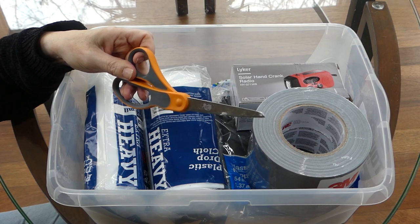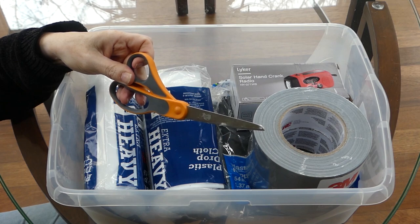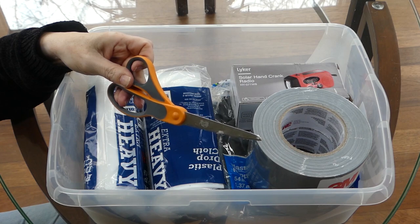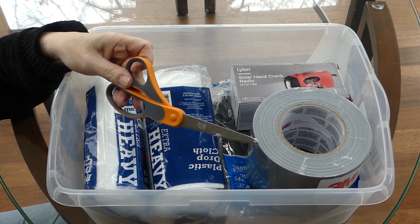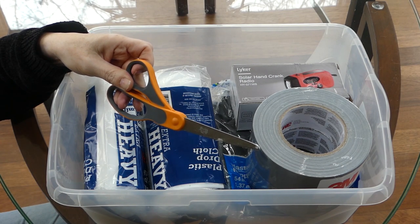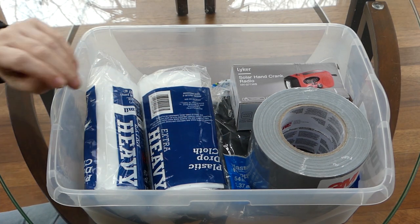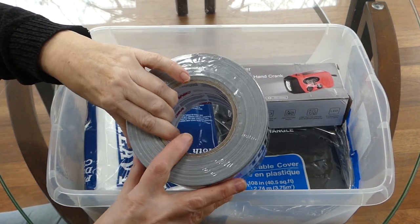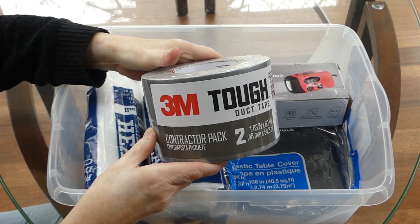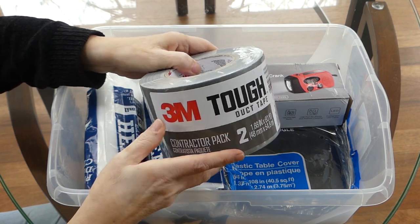Scissors are really important — you could pre-cut your plastic pieces to size, but what if something is wrong with that room and you have to use another room? You might not have enough plastic. Better to cut when you actually need to put it up. For tape, I have two very thick rolls of duct tape — the government recommends duct tape as the best type of tape to use for this.